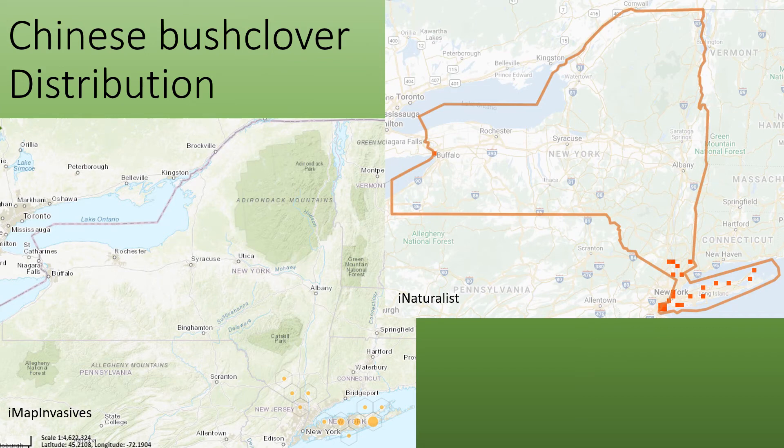The current distribution, as of April 2020, is fairly limited. Reports are restricted pretty much to southern New York, with one report in Buffalo.